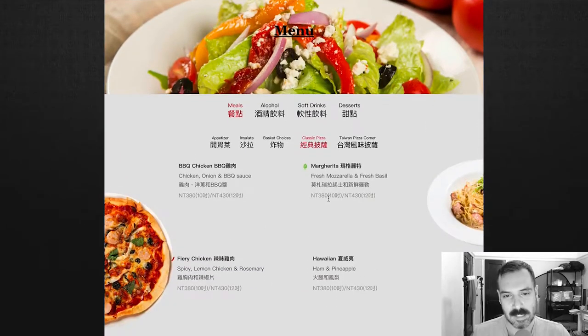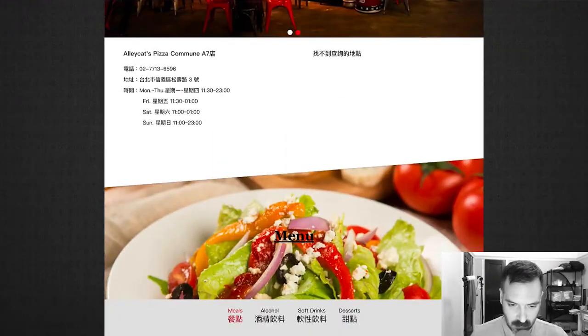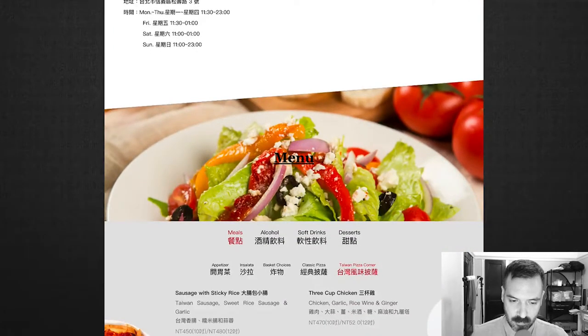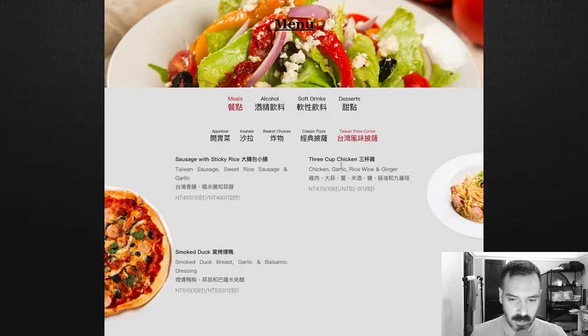I was hoping for Taiwan — I was hoping to see more crazy pizzas. But this place in particular doesn't really have anything too kooky. There's also a Taiwan Pizza Corner section with sausage with sticky rice, three cup chicken, and smoked duck. I'm not sure if these are pizzas or actual dishes. I hope they're pizzas — I would love a three cup chicken pizza. But I feel like these are probably dishes.